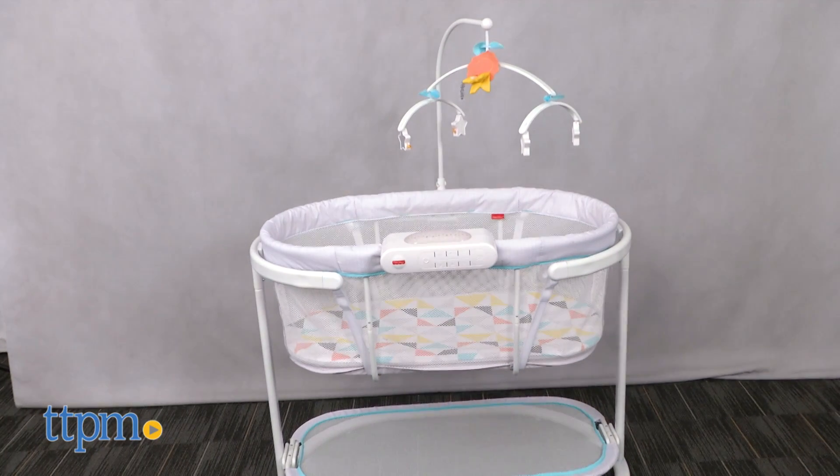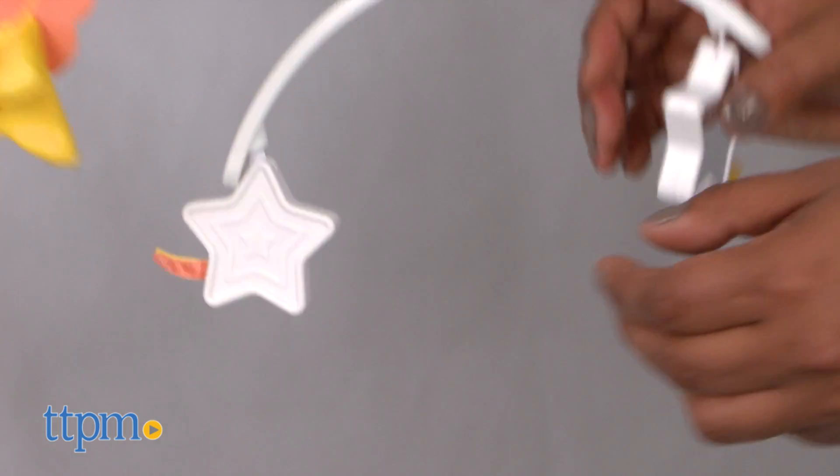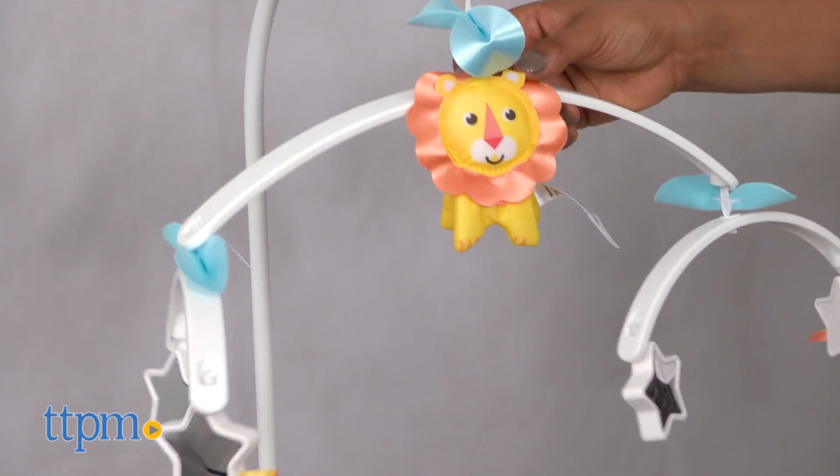The Soothing Motions Bassinet requires 3C batteries that are not included. This is for ages birth and up. You must stop using this product when baby can roll over onto their stomach and pull themselves up. This is made by Fisher-Price.